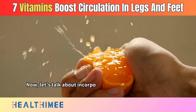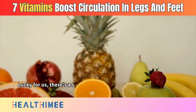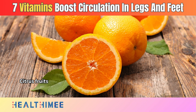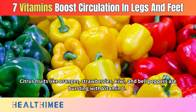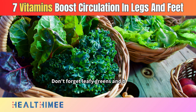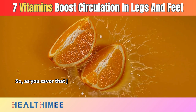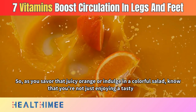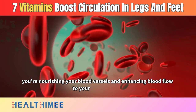Now, let's talk about incorporating vitamin C into your diet. There's a rainbow of delicious options to choose from. Citrus fruits like oranges, strawberries, kiwi, and bell peppers are bursting with vitamin C. Don't forget leafy greens and broccoli, adding a healthy dose to your plate. As you savor that juicy orange or indulge in a colorful salad, know that you're nourishing your blood vessels and enhancing blood flow to your legs and feet.